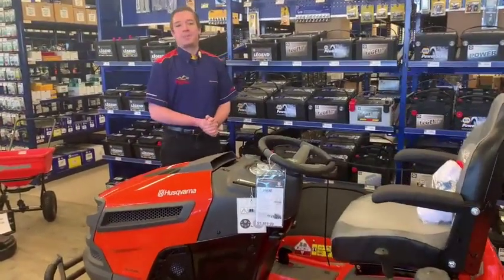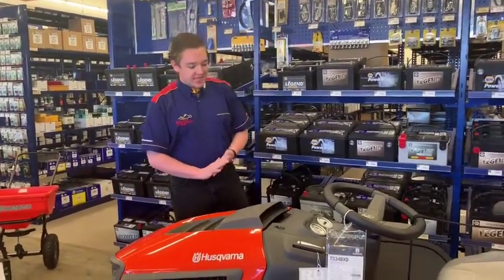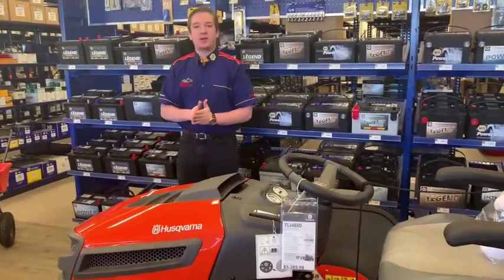Hey, this is Jacob down at Redwater Napa Husqvarna, across the street from Redwater Dodge. Today I am showing you the Husqvarna Tractor.